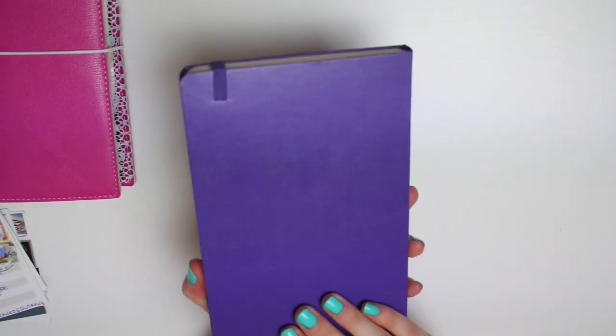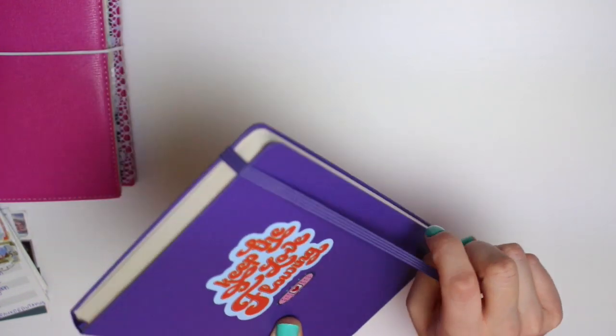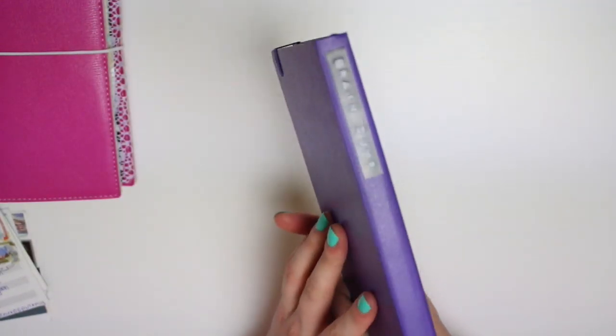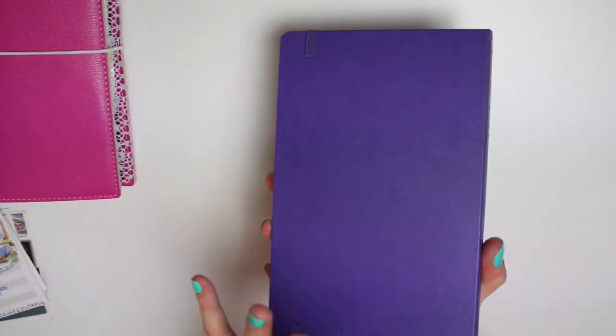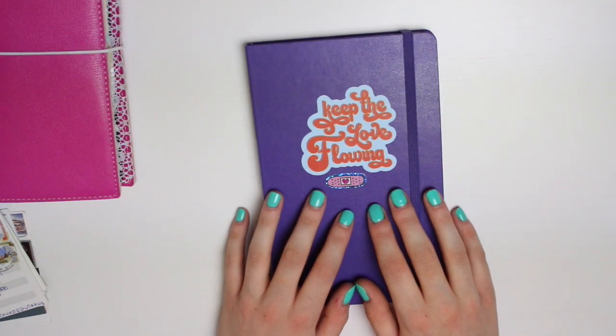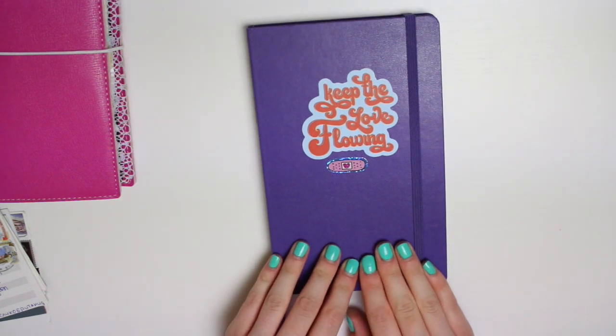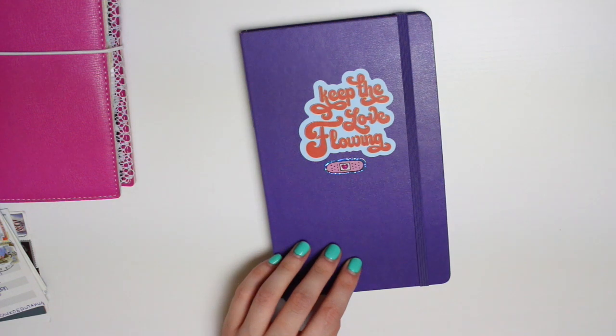This is a Moleskine that I picked up in TK Maxx for probably about six quid. It just has blank pages and I originally picked it up thinking it'd be a good art journal to try out, as I've been wanting to use a Moleskine for some mixed media-type stuff just to see how the pages hold up. But I ended up needing to write down what was going on in my head, and this was the first notebook I grabbed off my notebook shelf — a shelf full of notebooks I've hoarded and fully intend on using.